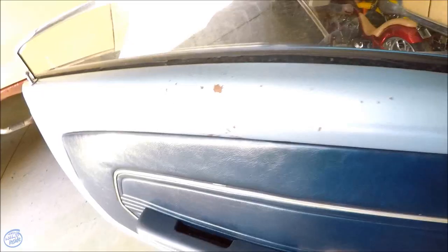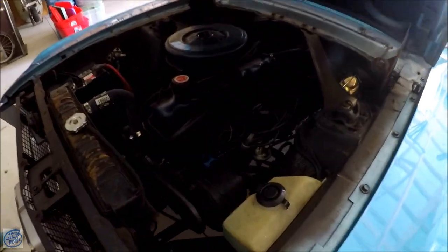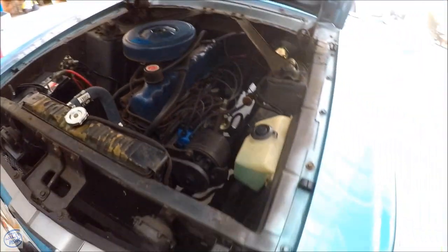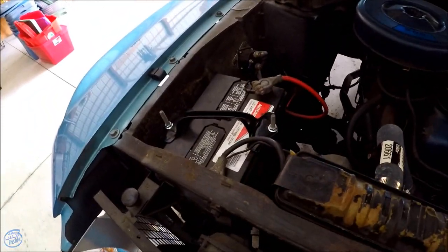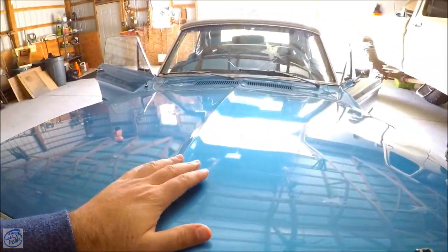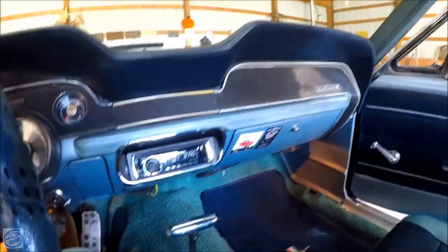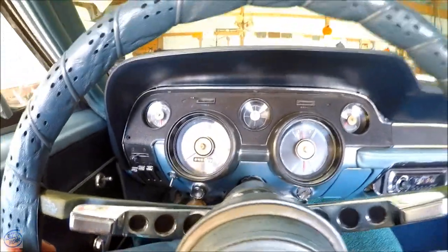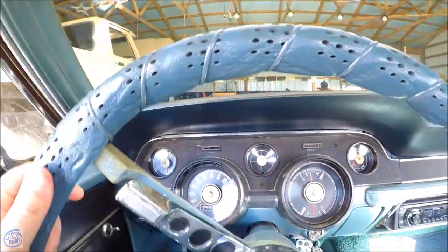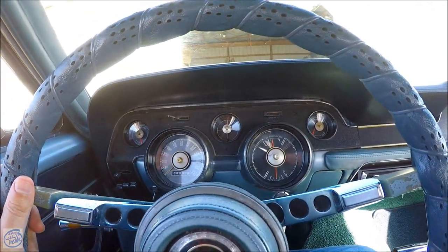Sounds smooth. Listen to that baby purr. Very nice. It looks like a new battery. All right, we're just going to back it out. Those brakes take a little getting used to. You know, it's not all that common that people restore six-cylinder cars because they just don't have the value of the eights. We'll try not to back into a certain 30-year-old Toyota.